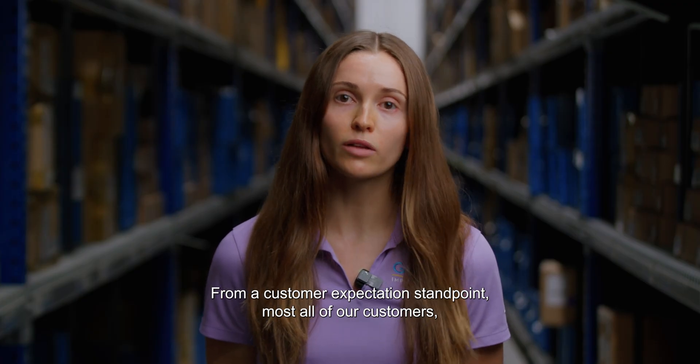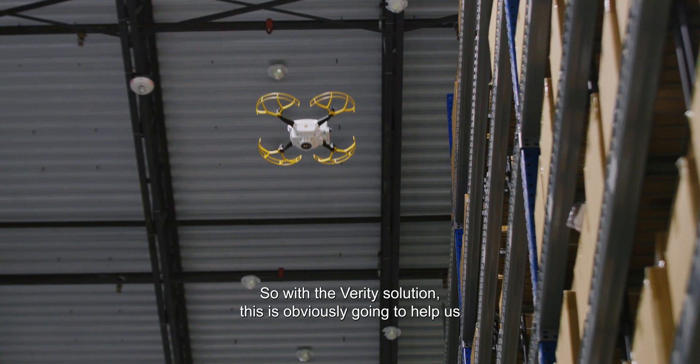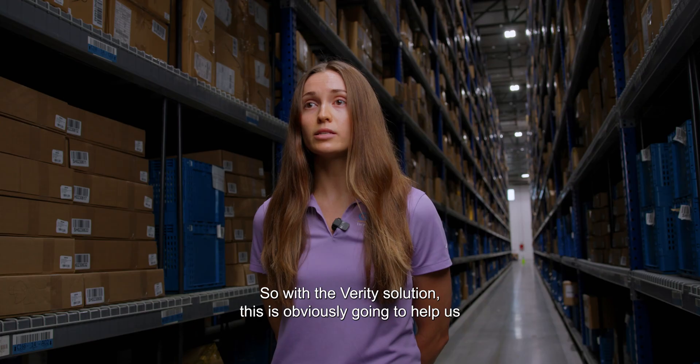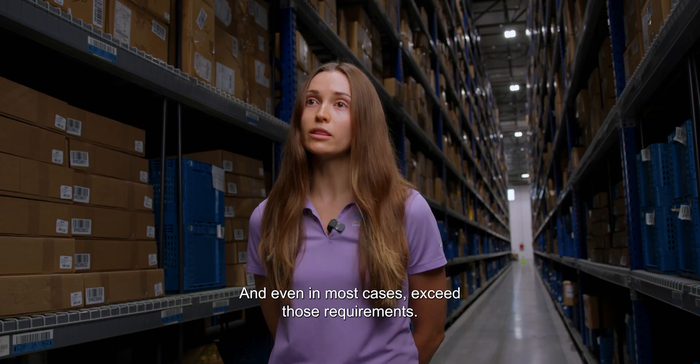From a customer expectation standpoint, most all of our customers have quarterly cycle count requirements in our contracts. So with the Verity solution, this is obviously going to help us proactively do that, stay ahead of the curve, and in most cases even exceed those requirements.